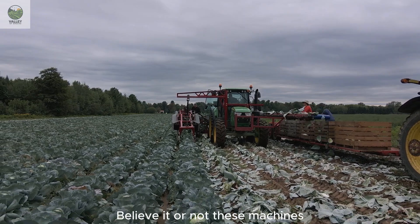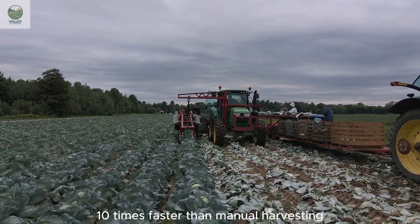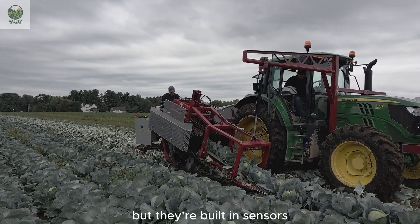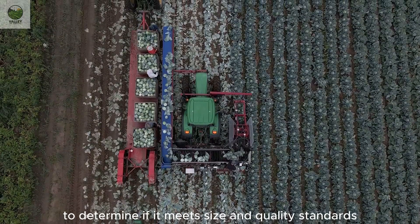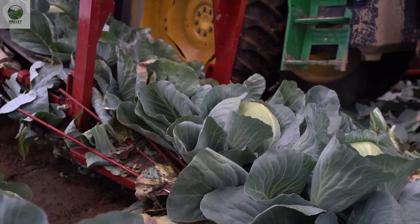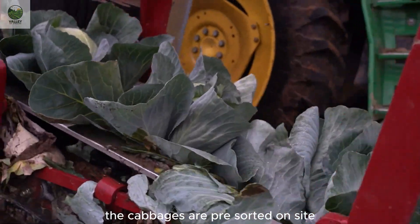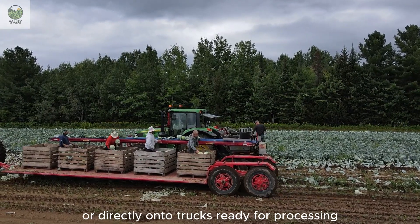Believe it or not, these machines can harvest thousands of cabbages per hour — 10 times faster than manual harvesting. Not only are they efficient, but their built-in sensors can scan each cabbage to determine if it meets size and quality standards. If a cabbage isn't fully matured, the machine leaves it in the field for further growth. Once on the conveyor belt, the cabbages are pre-sorted on-site before being loaded into crates or directly onto trucks, ready for processing.